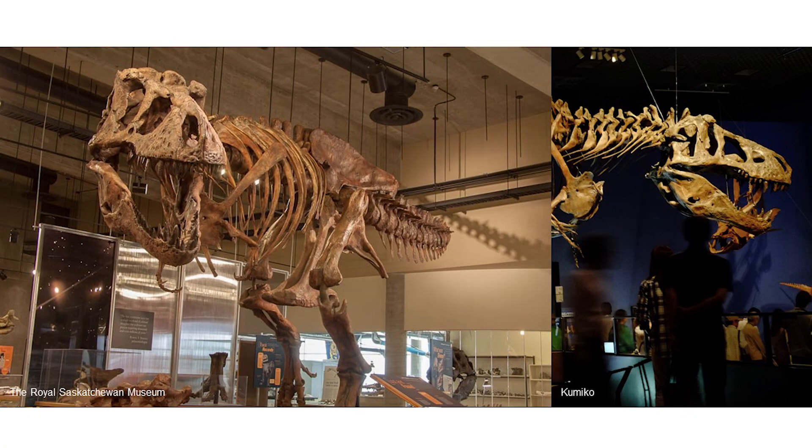Scotty the T-Rex was discovered in Saskatchewan in 1991. Scotty is around 70% complete, making it invaluable to understanding T-Rex evolution. Since its discovery, it has also been described as the largest T-Rex ever discovered, and certainly the largest in Canada. Scotty shows signs of having had parasites and living a pretty tough life fighting with other dinosaurs.